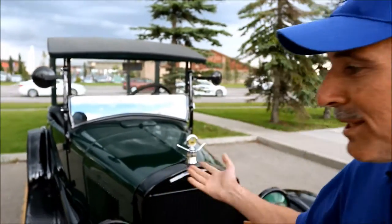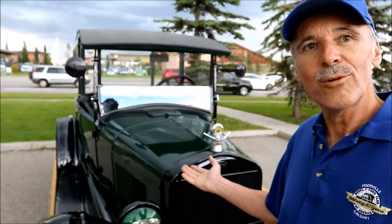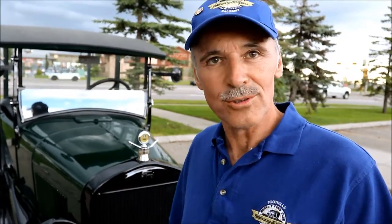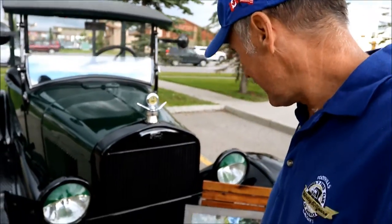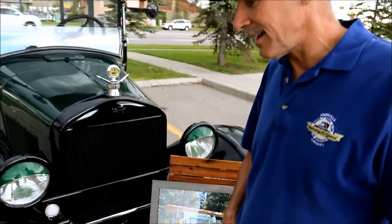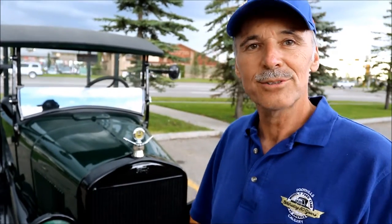This is my 1926 Ford Model T Roadster Pickup. I just purchased it last fall from a previous President of the Foothills Model T Club. I've been enjoying it, and it also turned into a camper, as you can see in the photo right here, which was built by Rob Wolf. He owned the truck for over 50 years, and I was grateful enough to purchase it from him last fall.